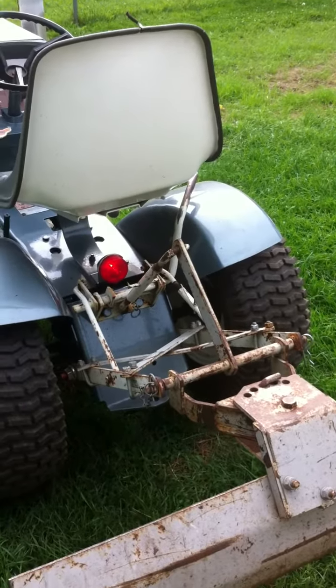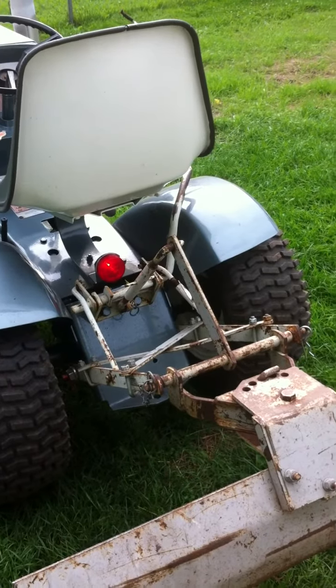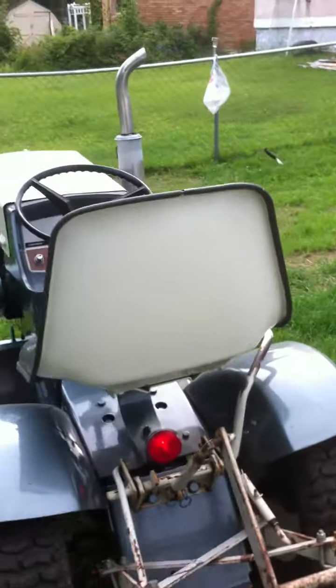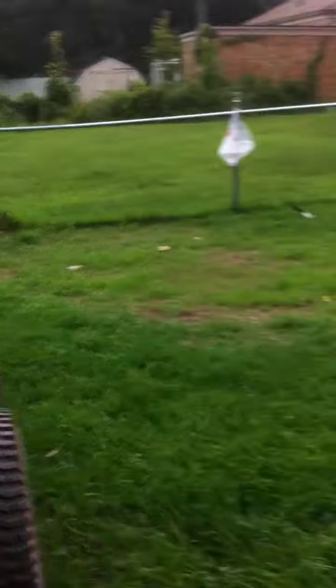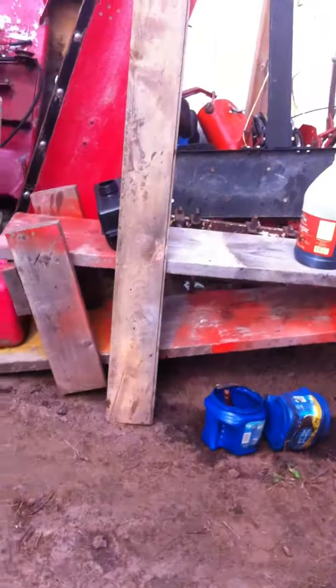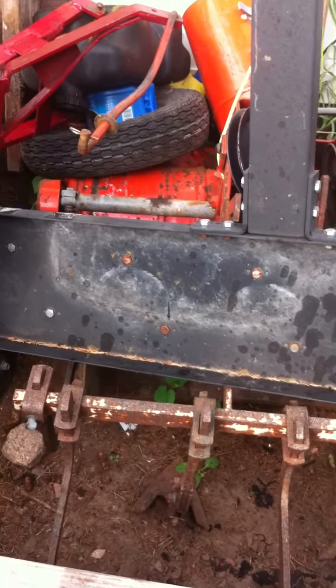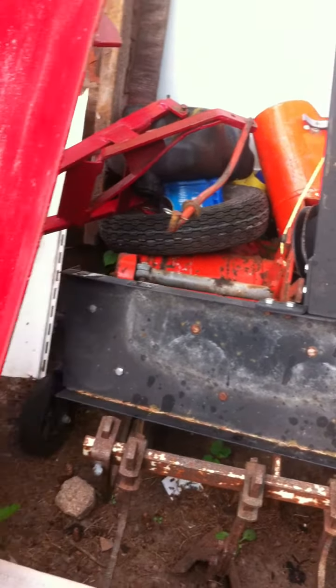I actually never got one of this tractor, but I got a three-point hitch and a nice back blade. And I got a cultivator right down here for it — you can see that cultivator underneath. And there's wheel weights.